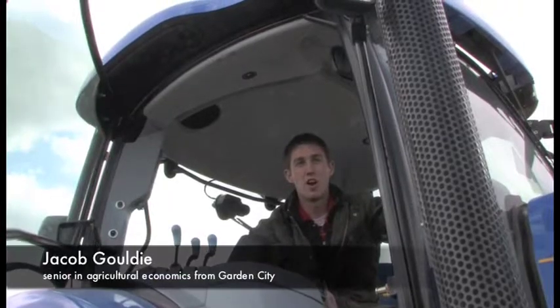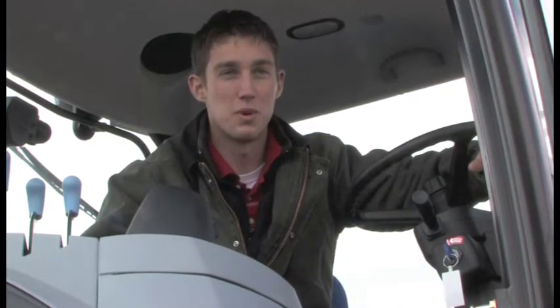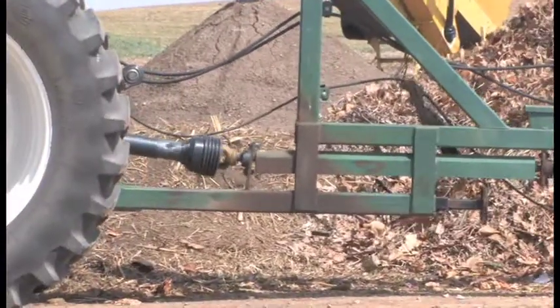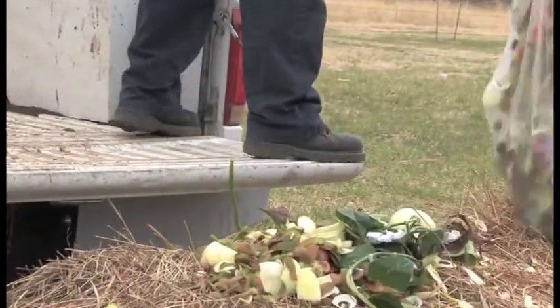Everything we take is either on-farm organic plant-based residue or the food waste that comes from the residence halls. The biggest reason why we turn it is to both aerate and to homogenize — or mix some of the newer product that's been added on to the end of the pile in with product that's already been turned and begun to decompose. Compost is a funny thing — it's living, it's digesting itself, and that's what good soil is.